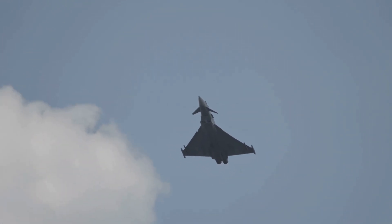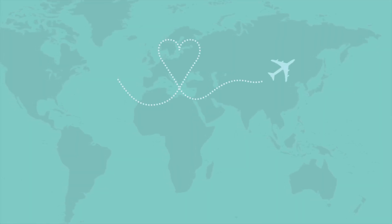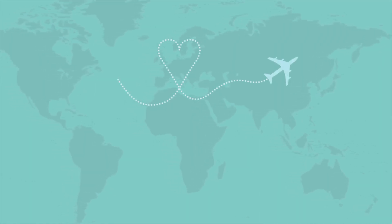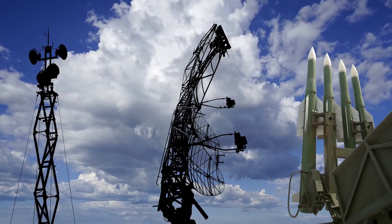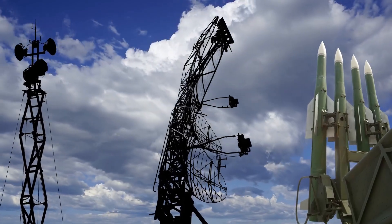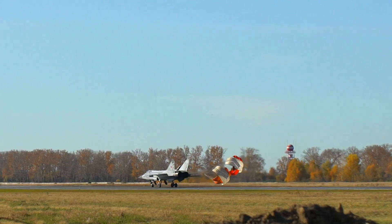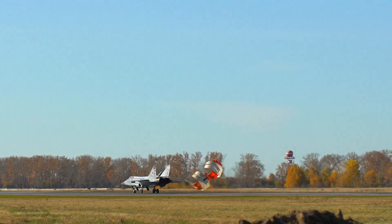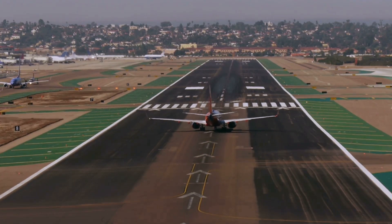The J-35A's combat radius is believed to exceed 1,000 kilometers (621 miles), allowing it to operate effectively over long distances. It is designed to carry a variety of air-to-air and air-to-surface missiles, and can also be equipped with bombs and rockets. This makes it a versatile platform for a range of missions, and its technical specifications make it a potent force in the air.